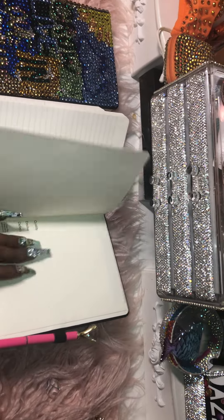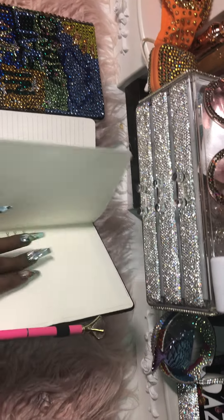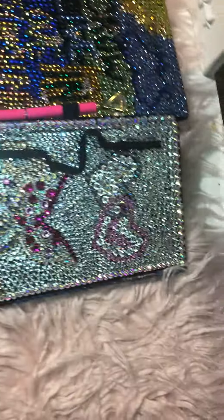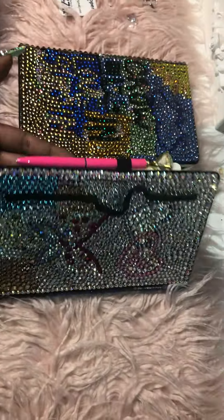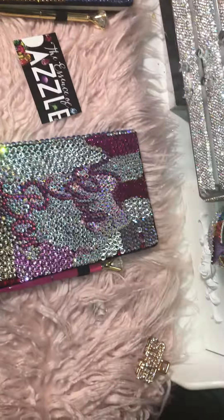A little pocket back there for you to keep your personal thoughts that you may not write in here, and a pen to go with. Check that back out — very glistening, very glittery. Here you have it guys, the Essence of Dazzle.